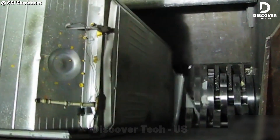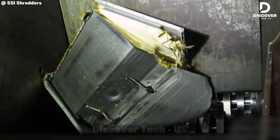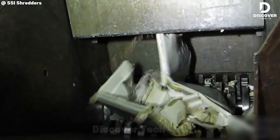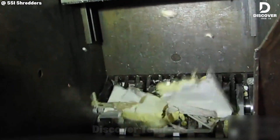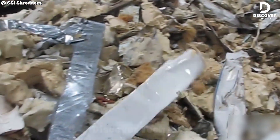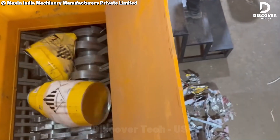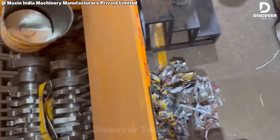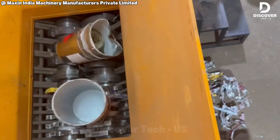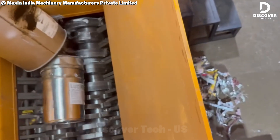Some people relax by talking to a therapist. Others relax by watching the M120 shred a fridge into tiny pieces. For many, that's even more satisfying. The machine can crush eight tons of steel every hour into neat, same-size pieces. Built by Max in India, it's more than just a shredder — it's a powerful recycling machine. Because it runs smoothly without shaking or stopping, the process looks more like art than raw force.